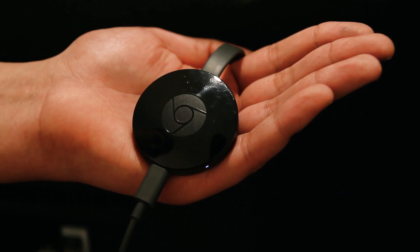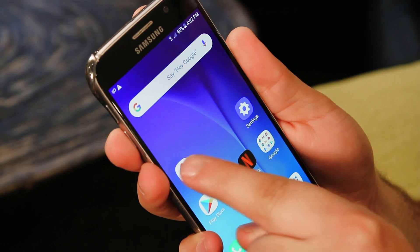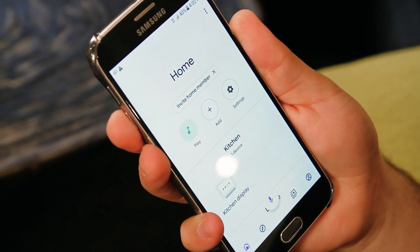Let's make that a reality. If you have a Google Home compatible TV or a Chromecast plugged in, all you need to do is go to the Google Home app and link content streaming services such as YouTube or Netflix to your Google account. From there, it's as simple as making a request.